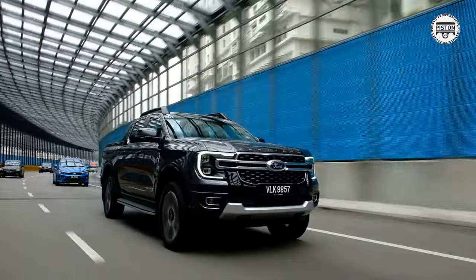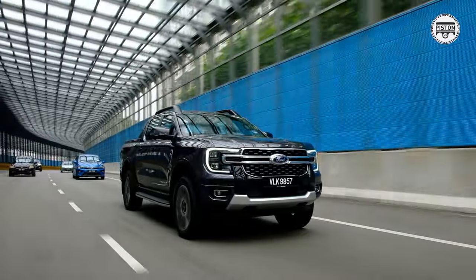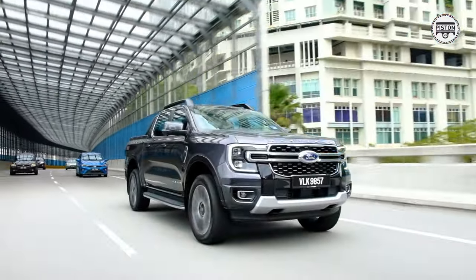That is saying something, and the Ranger is not cheap in Australia. At RM183,888 in Malaysia for the Ranger Platinum, it is actually a steal. I'm doing about 120 right now on the highway — listen to this — there's hardly anything. I can whisper in this truck. That's the refinement levels of the Ranger Platinum.